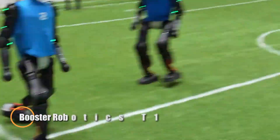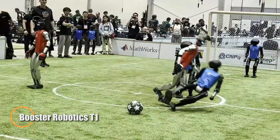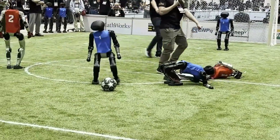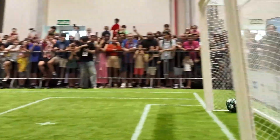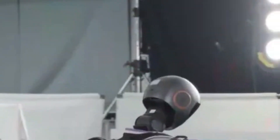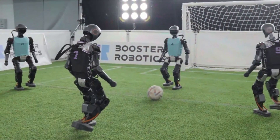Chinese company Booster Robotics showcased its latest innovation: autonomous humanoid robot soccer players. These robots can play full three-on-three matches without any human control — passing, attacking, defending, and reacting in real time. While the games were often clumsy and amusing, with robots stumbling and getting back up, their capabilities are rapidly advancing, equipped with camera sensors and deep learning algorithms.